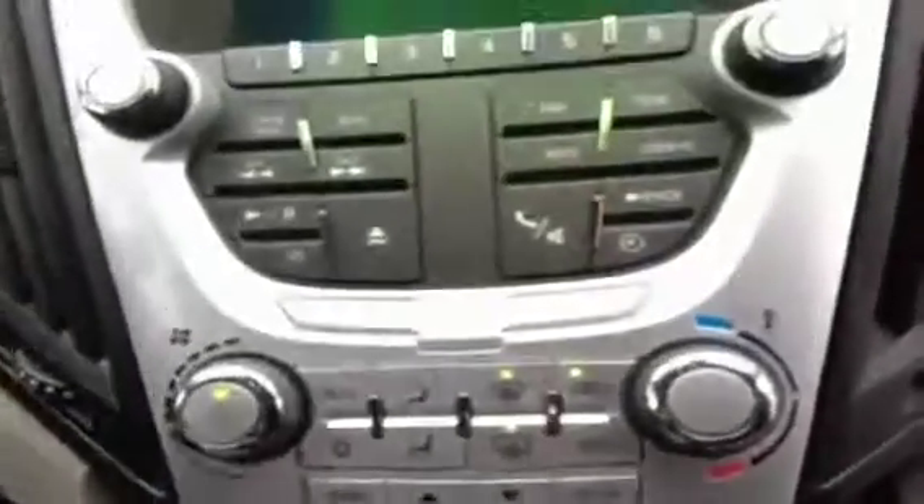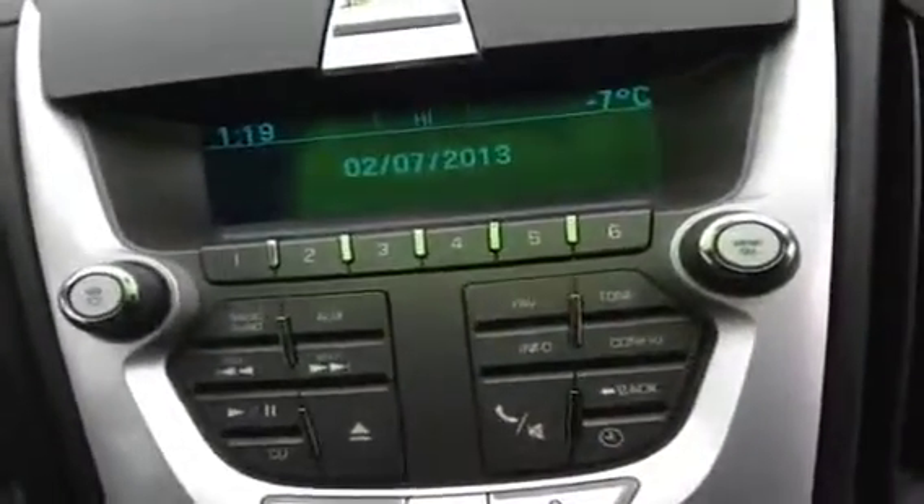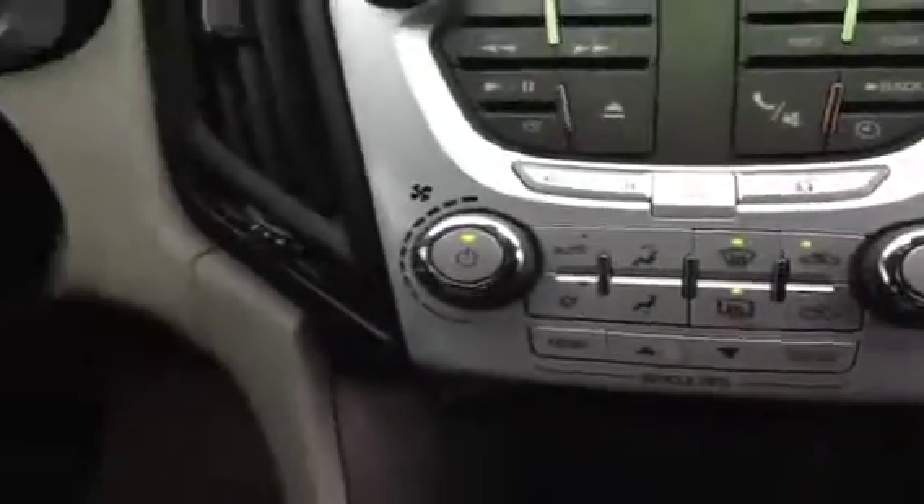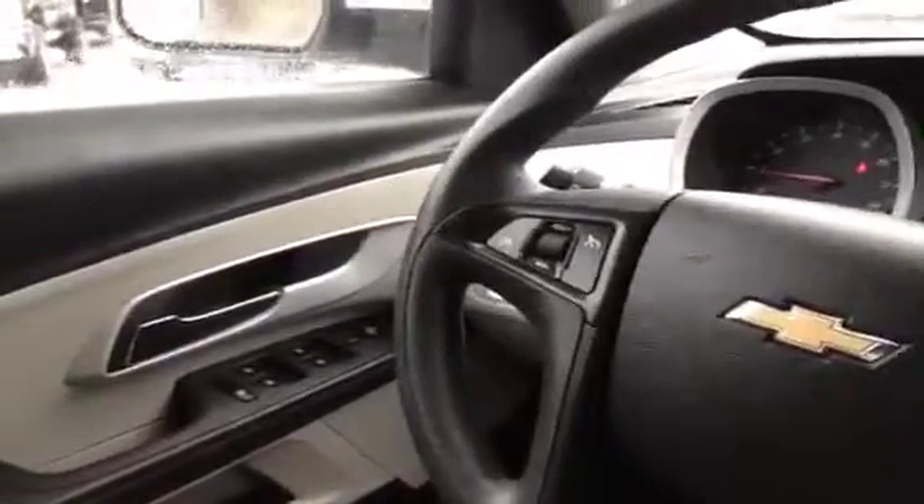Looking at the stereo you can see you've got an AM/FM premium sound system and electronic climate control. This vehicle also comes equipped with cruise control, full power windows, locks, and mirrors. Looking up at the mirror you can see you've got OnStar with this vehicle as well, with hands-free calling through the OnStar system.